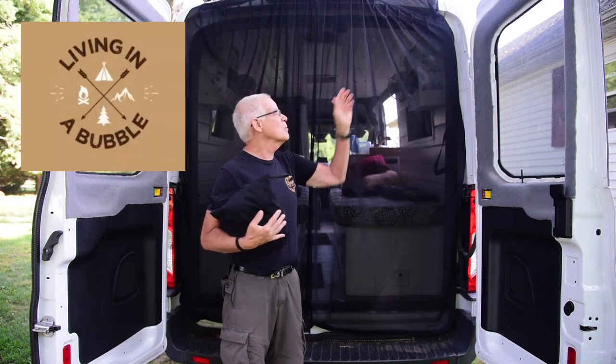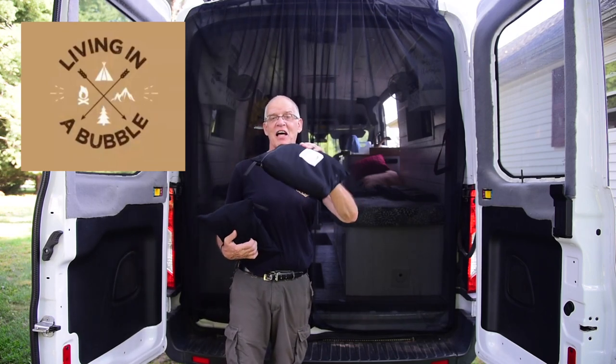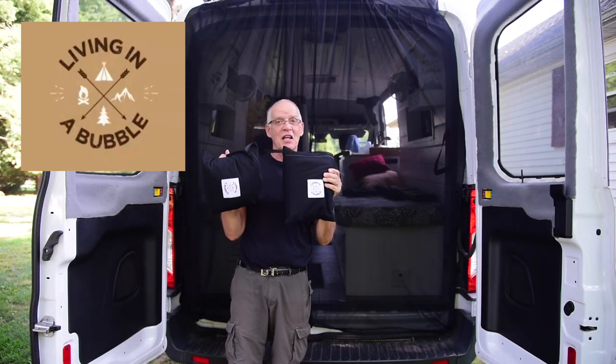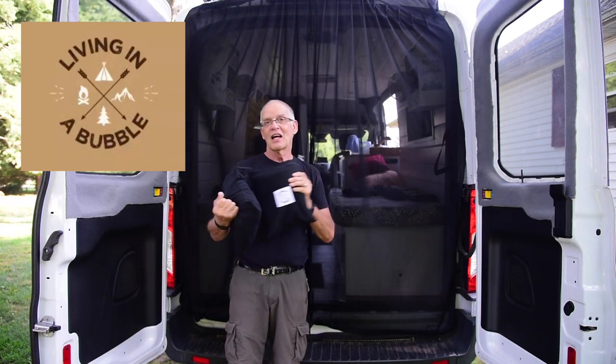But I watched a video where someone takes it and folds it section by section and you can get it down nice and flat. But either way, they come with a nice bag that you can store and throw it into a storage area in your van and you're all set to go. We're really looking forward to using these on our trip out west. Thanks, Living in a Bubble.